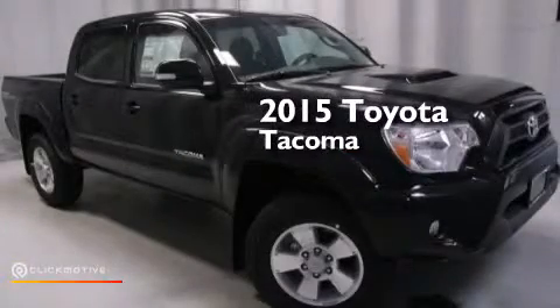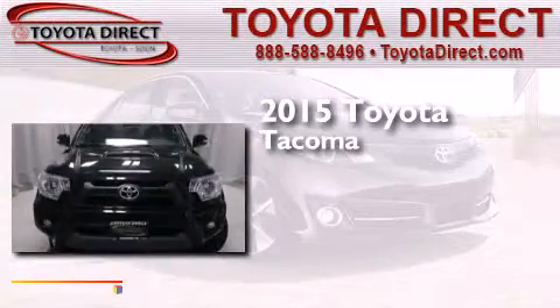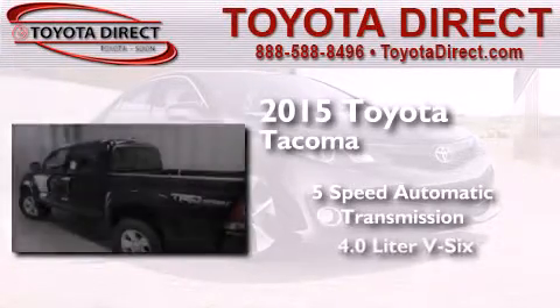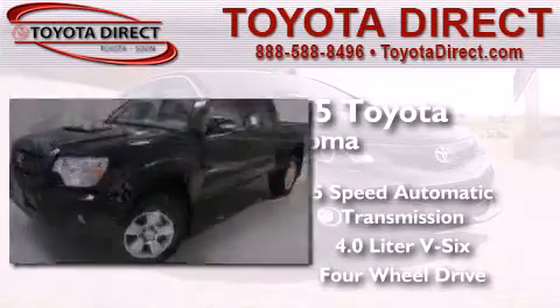This is a brand new 2015 Toyota Tacoma. This truck has a 5-speed automatic transmission, a 4.0-liter V6, and the added capability of 4-wheel drive.